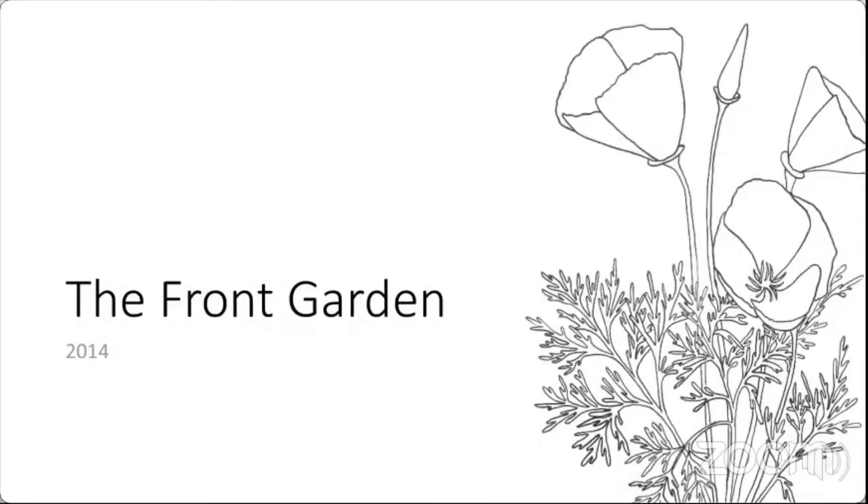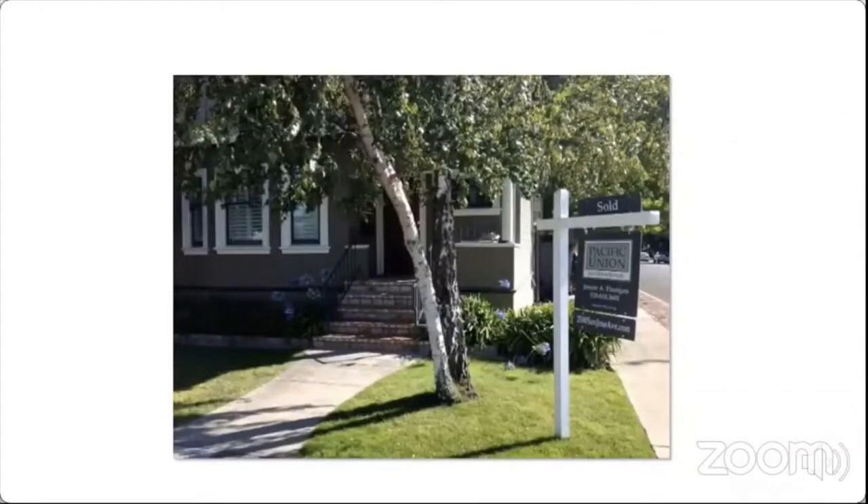Let's start with the front garden. This is what our house looked like when we bought it in 2012. It had a fairly traditional lawn, trees, and a big cement sidewalk up to the front door. I wasn't exactly sure what I wanted, but I knew I didn't want a lawn in a drought state like California, and I didn't like the cement walkway. Around that time I went to my first Bringing Back the Natives Garden Tour and was introduced to the importance of planting native plants and all the benefits that brings. I also sat in on a sheet mulching workshop and learned all about that.